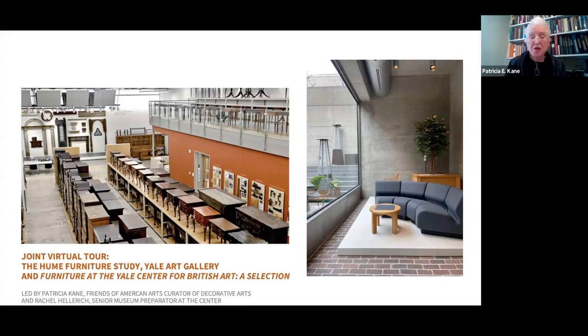This exhibition will be on view until March 27th. As Rachel talks about the objects in the show, I will offer comparisons of objects here in the Furniture Study that provide parallels between the show and, in some cases, historical furniture. If you have questions as the program progresses, please enter those into the Q&A, and we will address them at the end of the program. So Rachel, it's going to be very exciting to see this exhibition of yours, so please tell us about it.